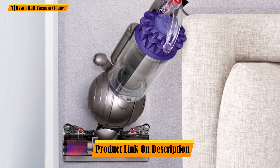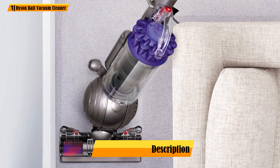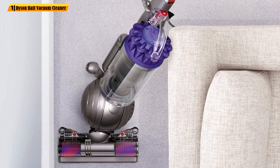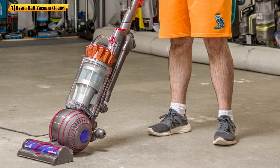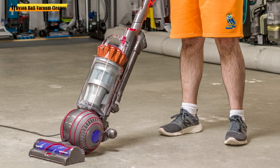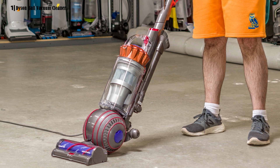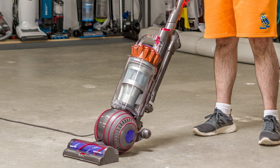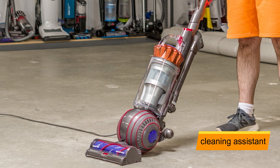Cat or dog owners, start taking notes. What makes the Dyson so strong is the Radial Root Cyclone technology, which helps remove even the most stubborn dirt. Combined with powerful suction, this allows the vacuum to be a perfect choice for harder tasks. If your kid or pet makes a fine mess on the floor, just turn on your cleaning assistant and consider the job done.